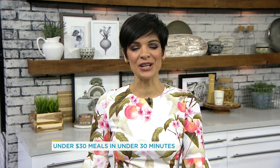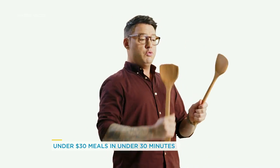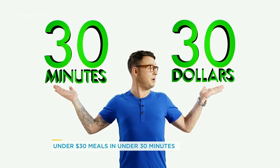$30 and 30 minutes. Gusto's new show called Spencer's Big 30 shows us that's all you need to whip up a delicious meal with everyday goods. Who wants dinner? Dinner can be fun, fast, cheap, and tasty. It's dinner for four in around 30 minutes for around 30 bucks.